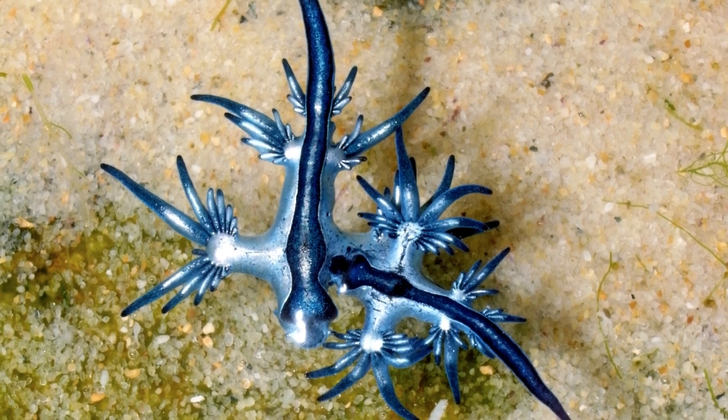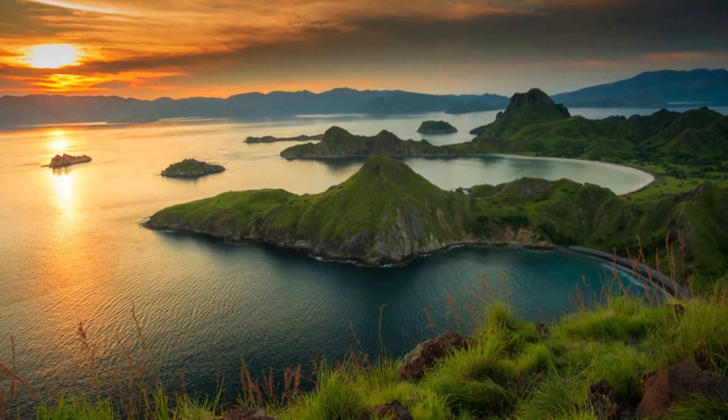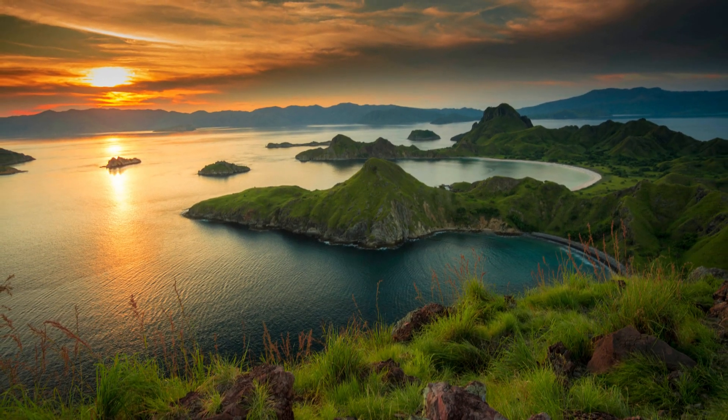These remarkable organisms float on water and move with ocean currents due to a gas-filled stomach sack. Blue sea dragons live in warm oceans like the Atlantic, Pacific, and Indian.